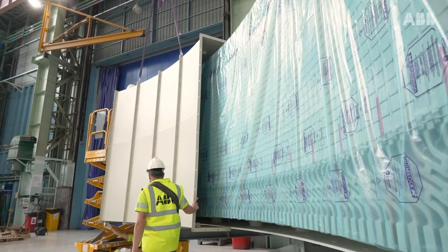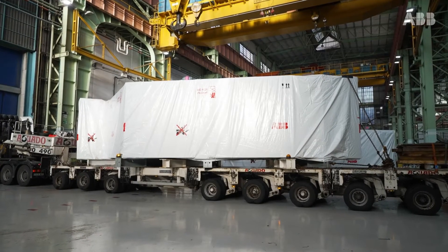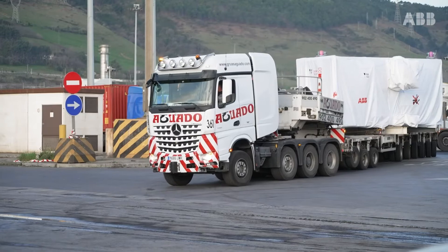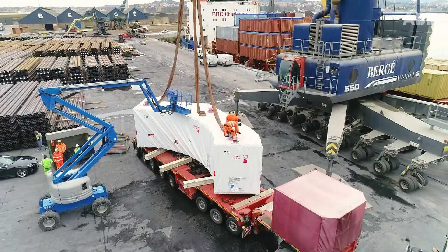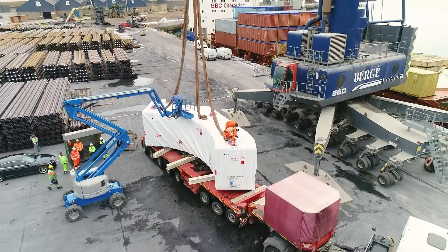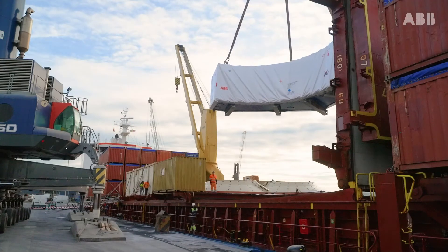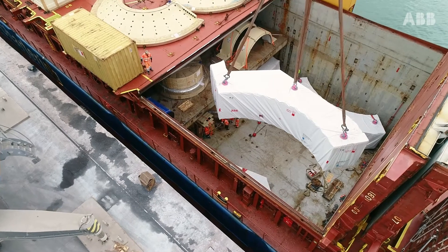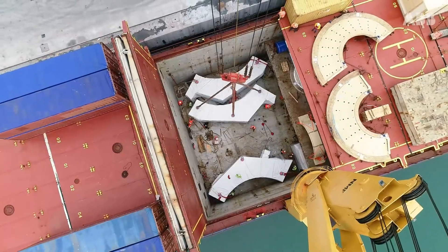At ABB, we understand the complexity of shipping motors to mines, which requires seamless coordination between different companies, and it's always our goal to ensure delivery deadlines. Our use of local suppliers, coupled with proximity to the port of Bilbao — only 8 kilometers away — means that we can also reduce our carbon footprint, taking advantage of short hauls and using returnable packaging that heavily reduces consumption of wood and plastic.